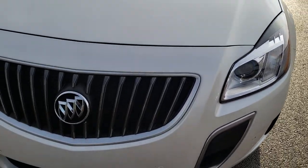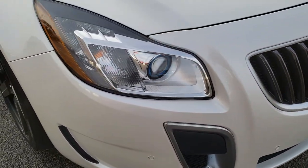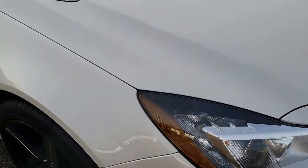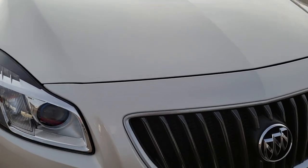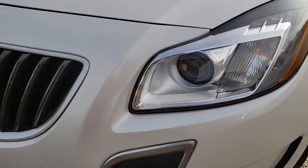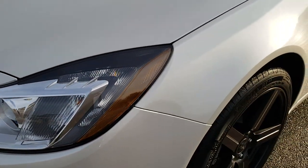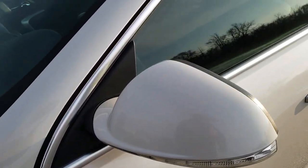Today we are checking out this super clean 2012 Buick Regal GS. This vehicle has the 2-liter turbocharged 4-cylinder motor which pumps out 220 horsepower. From this HD video you will be able to tell that for the age and miles on this car, it is in excellent shape.